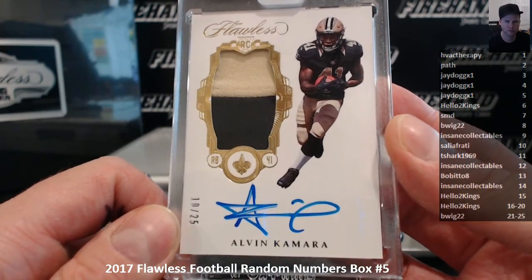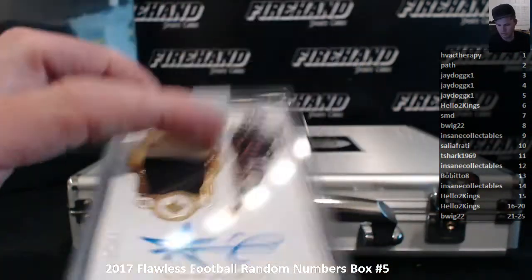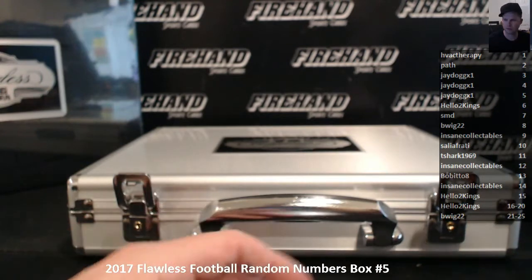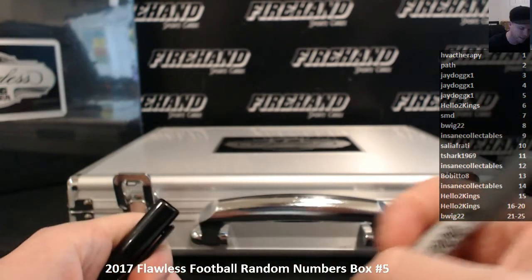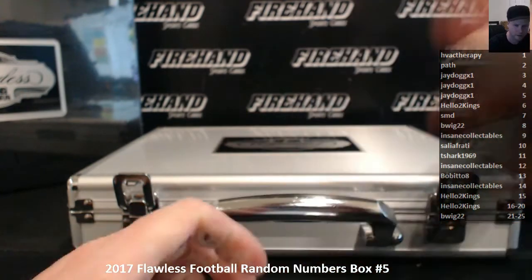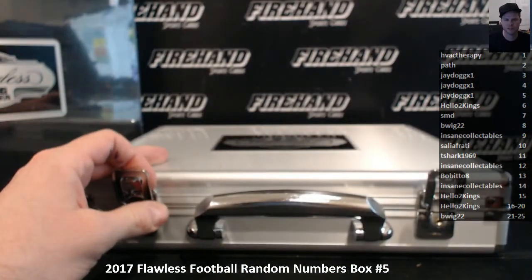That is the first Alvin Kamara RPA I've pulled out of Flawless right there. Congratulations, Sal. I'll randomize the briefcase here. Three more clicks on your guys' names.